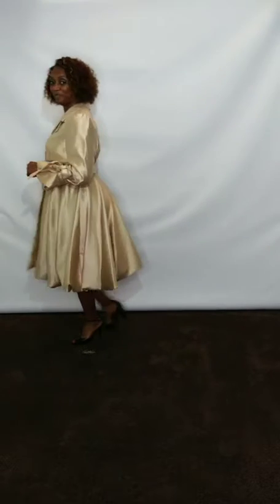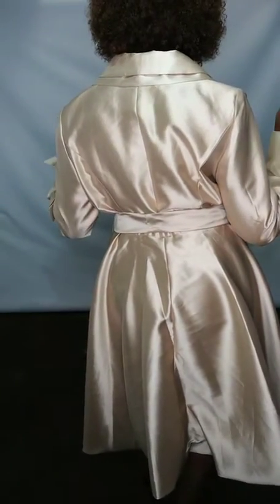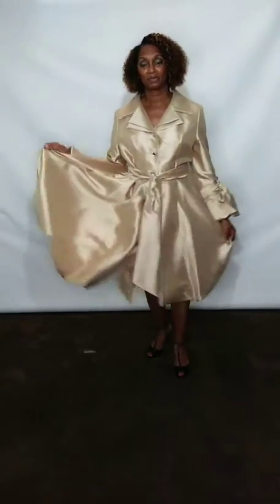You have your double collar on the dress, and then you have your rhinestone buttons going all the way down the front of the dress. You have your waist tie belt, and then you also have your bell sleeves with the bow tie on the sleeves. It's like a balloon dress, so you have a lot of room in this dress. Again, this is sizes 8 to 24.